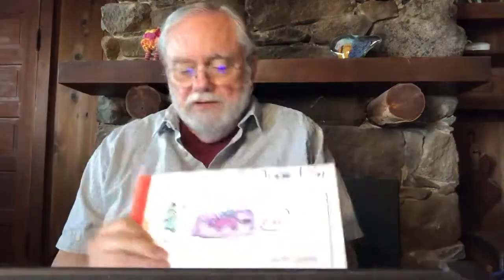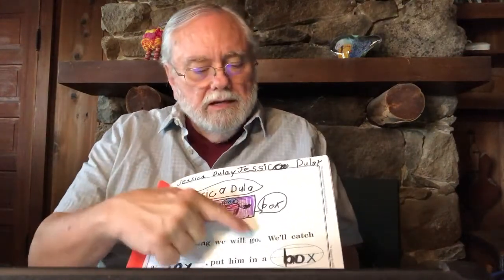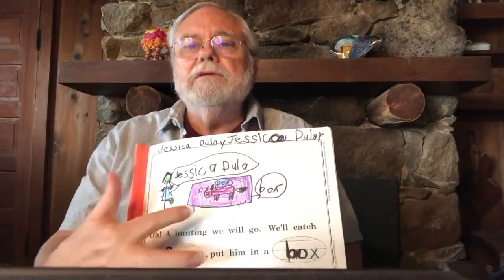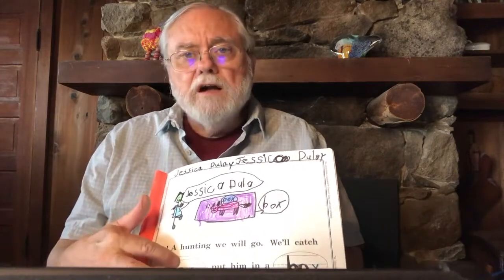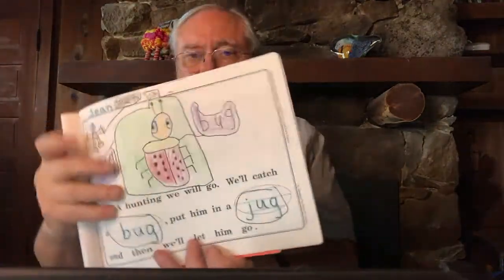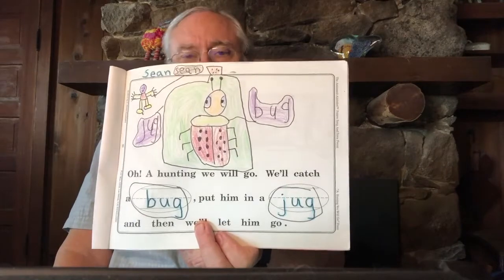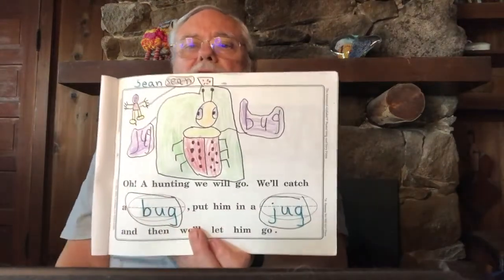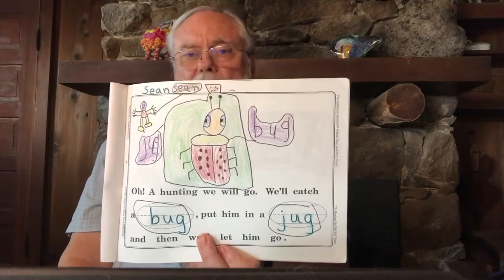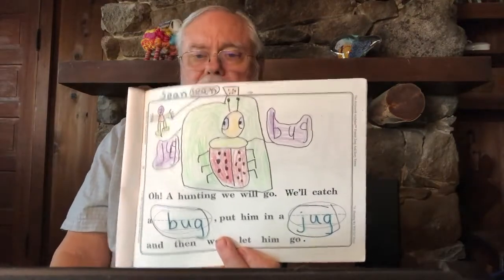This song is called 'A Hunting We Will Go.' Just like in our earlier song, this one goes: 'Oh, a hunting we will go. A hunting we will go. We'll catch a fox, put him in a box, and then we'll let him go.' Then another child decided to catch a bug: 'We'll catch a bug, and put him in a jug, and then we'll let him go.' What can you think of that rhymes with bug? He drew a picture of a jug.